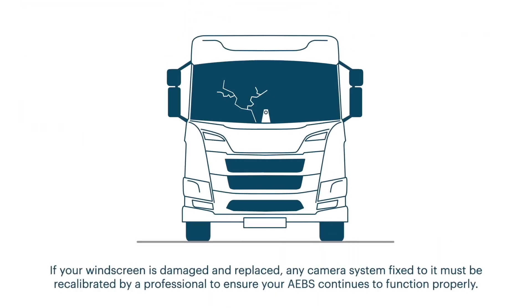If your windscreen is damaged and replaced, any camera system fixed to it must be recalibrated by a professional to ensure your AEBS continues to function properly.